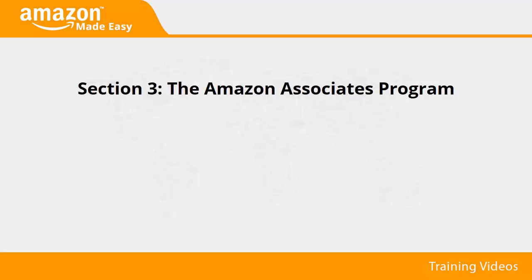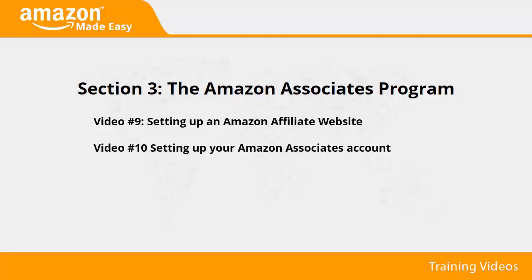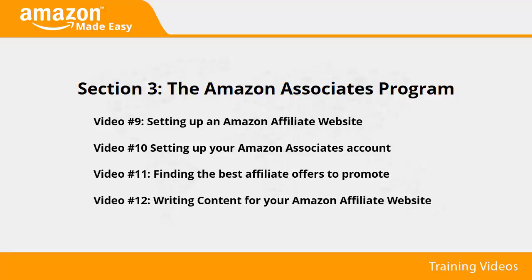Welcome to section 3 of our Amazon marketing video training. In this section we'll talk about setting up an Amazon affiliate website, setting up your Amazon Associates account, finding the best affiliate offers to promote, and writing content for your Amazon affiliate website. We hope you enjoy and get the most out of this training section.